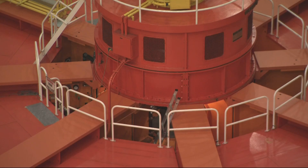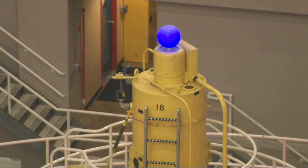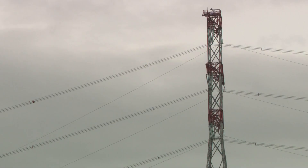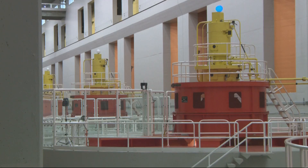So this is powerhouse two. There are eight large generators lined up here. Meg Sleeper is a ranger with the U.S. Army Corps of Engineers. She's showing us eight of the 21 generators that send power all over the Portland metro area. The total capacity at Bonneville is more than 1,200 megawatts.